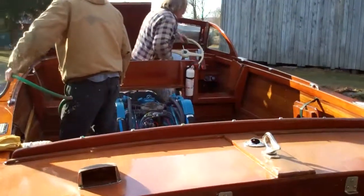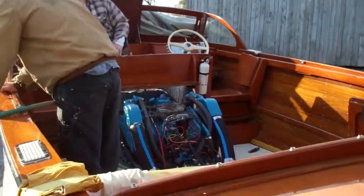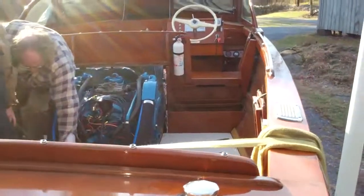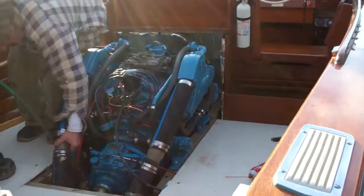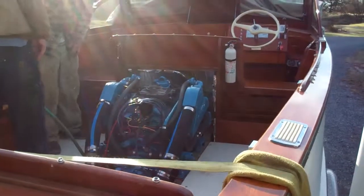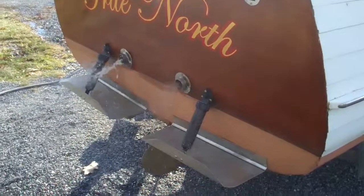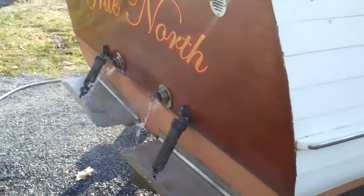There she goes — the Corvette engine is rocking and rolling. Water circulation system's working, color's working.